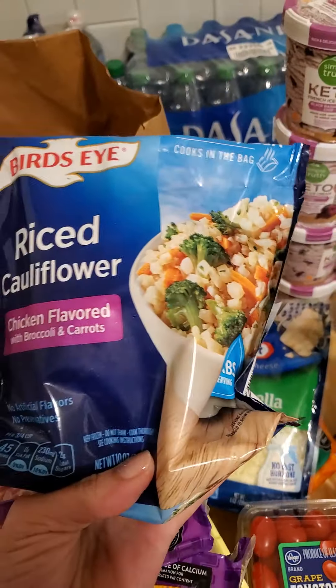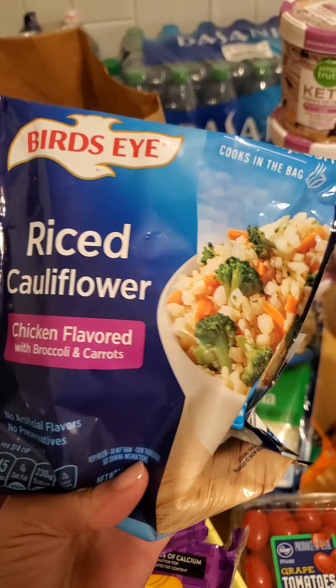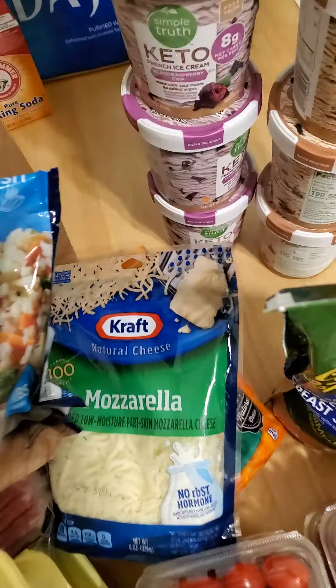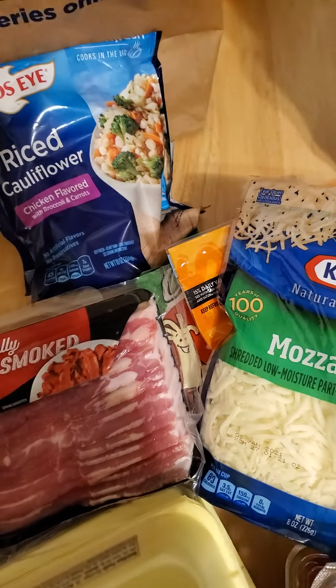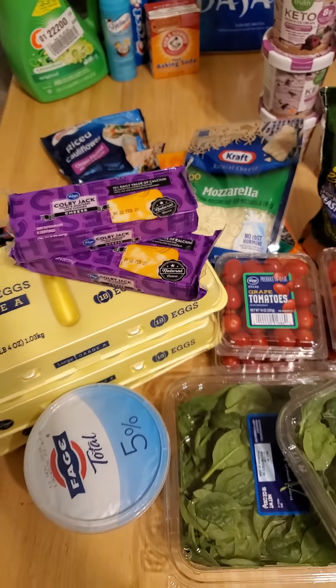I also got cauliflower rice. It doesn't look like the same bag I usually get, but they just changed the packaging — it's the same product.